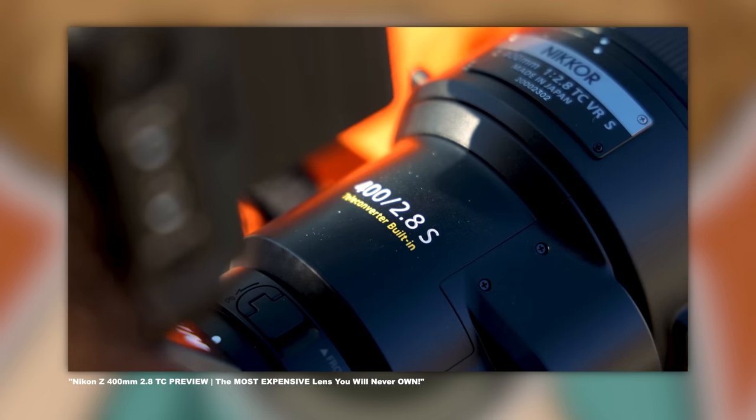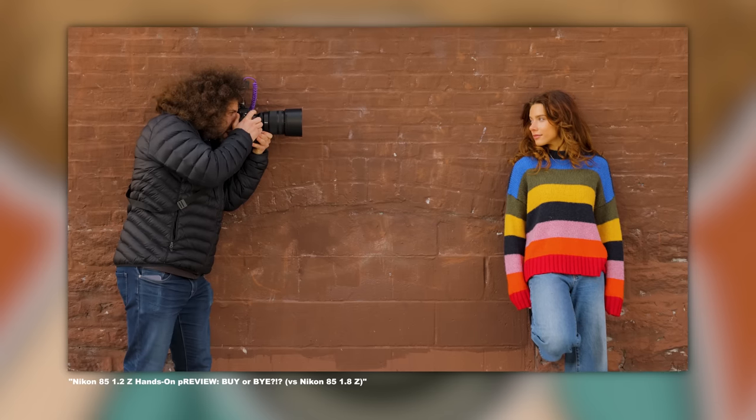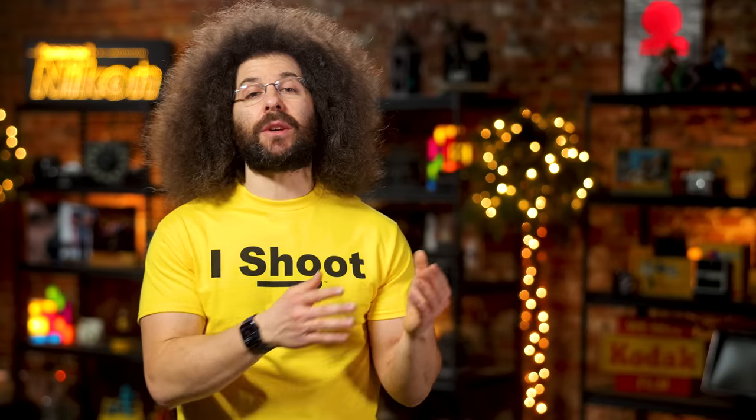First up, kicking off this busy week of major photo news, we have something big from Nikon. Nikon continues to give me exclusive first looks of new products prior to them being announced. In the past, I got my hands on the 400 2.8, the 800 5.6, and more recently the 85 1.2, weeks or months before they've been announced. And now, I've gotten to go hands-on with the brand new Z8, but I can only share with you the specs and some graphics that Nikon supplied me with. Nonetheless, this is huge news.